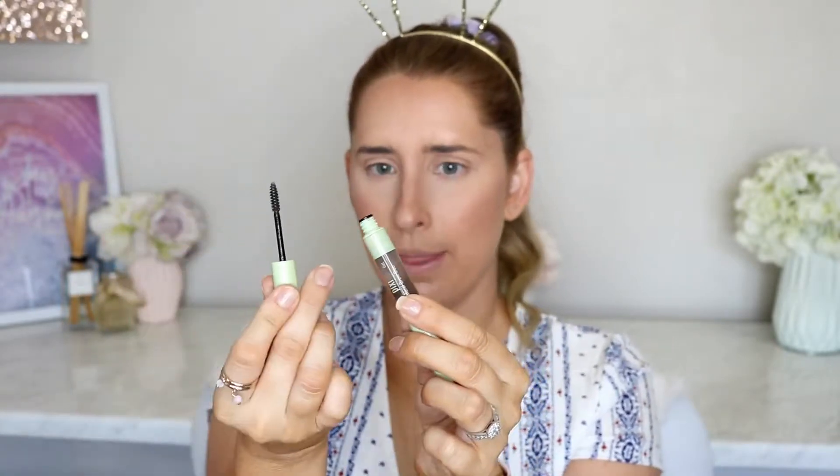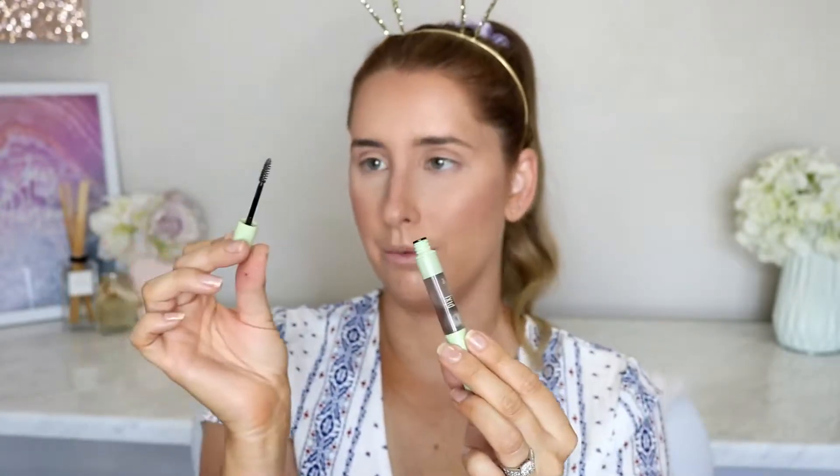Some eyebrow pencils also have a gel built into the end — like this one from Pixie. It looks like a tint but it's really just a clear gel to set them into place, which is handy. Most of them will also come with a spoolie on the end to brush the product through your eyebrows. It's always important to brush the product through rather than just leaving it drawn on — otherwise you'll see the lines.